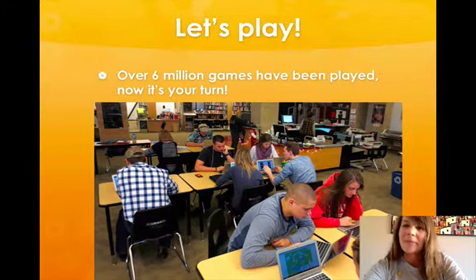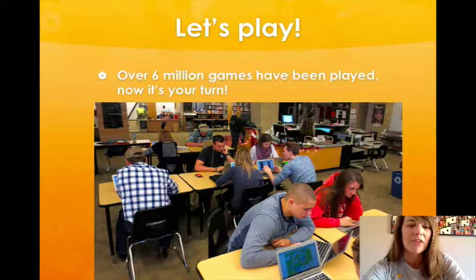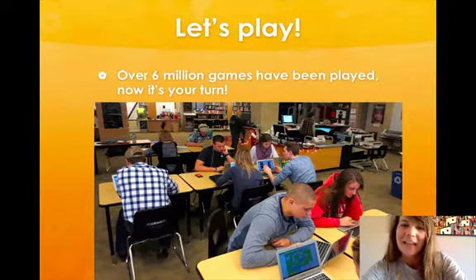Over six million games have been played, and now it's your turn. So go to iCivics.org and try a game. For more resources, you can also find iCivics on Facebook, YouTube, Twitter, and LinkedIn. Thanks for listening, and happy civic gaming!